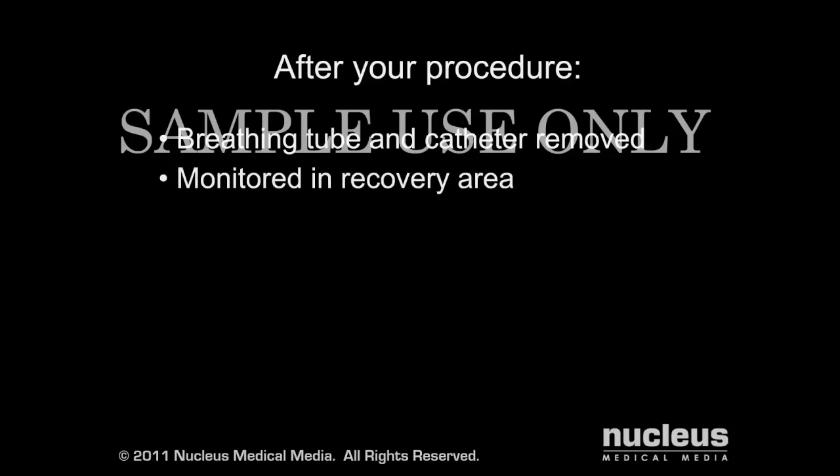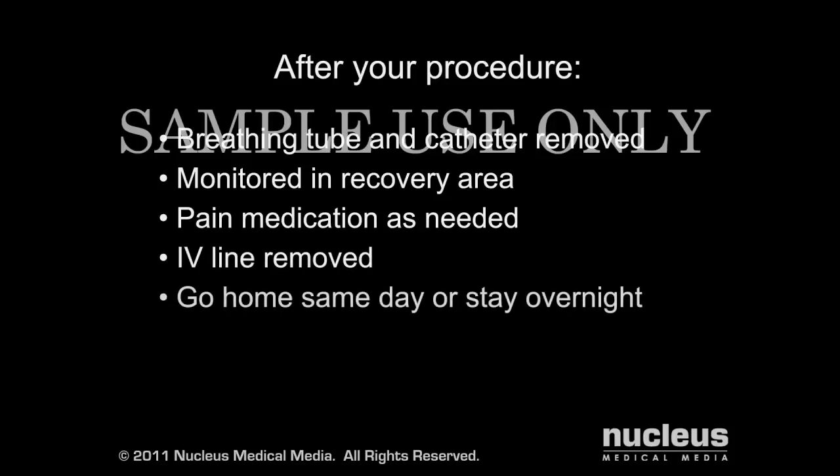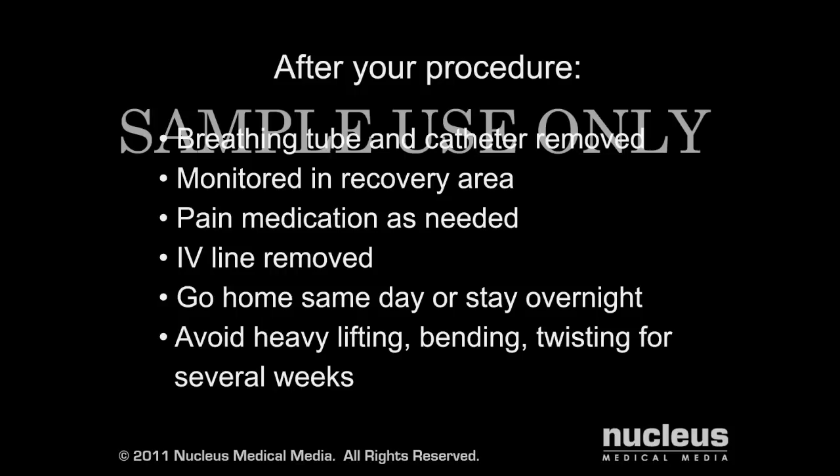After your procedure, the breathing tube and catheter will be removed and you will be taken to the recovery area for monitoring. You will be given pain medication as needed. When you are able to drink liquids, your intravenous line will be removed. You may go home the same day or stay overnight in the hospital. To aid the healing of your hernia, avoid heavy lifting, bending, and twisting for several weeks after your procedure.